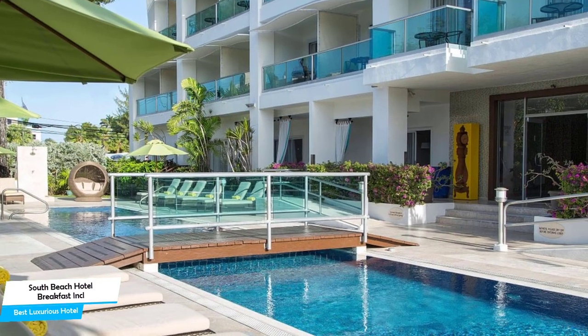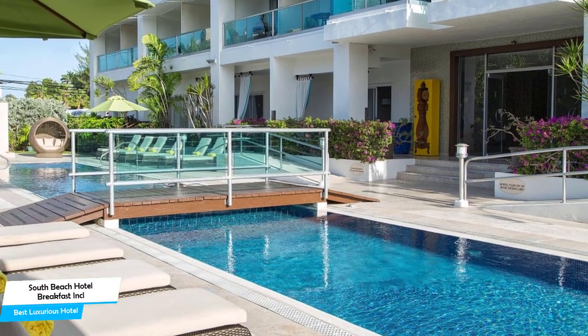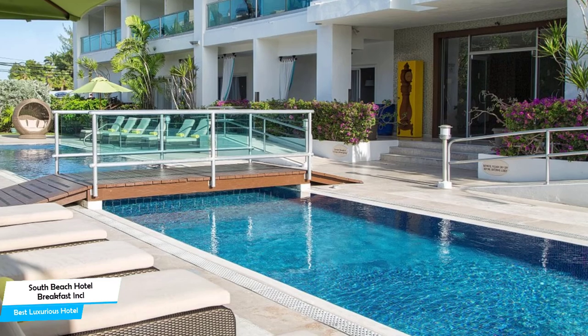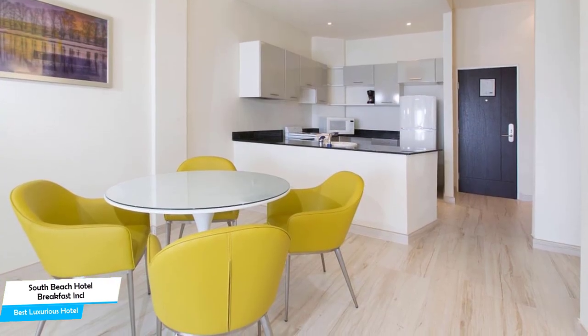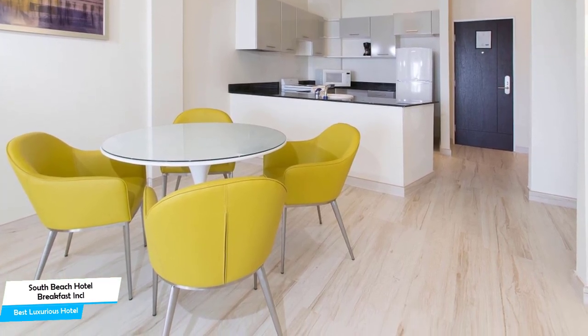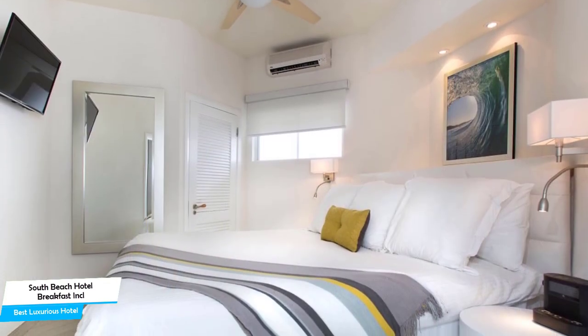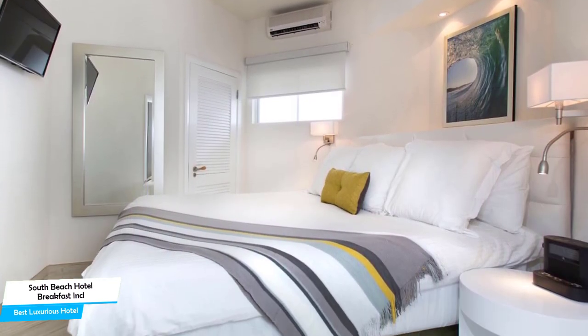South Beach Hotel Breakfast Included by Ocean Hotels is a four-star hotel with outdoor pool connected to a shopping center near Rockley Beach, located 4.5 kilometers from the center of Bridgetown. Nearby attractions include Best of Barbados Gift Shop, Acro Beach, and Rockley Beach.